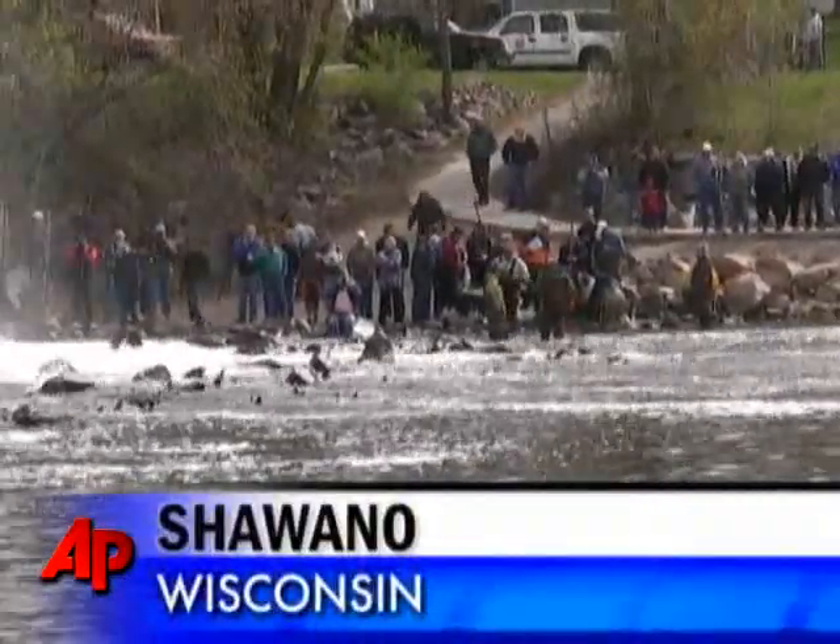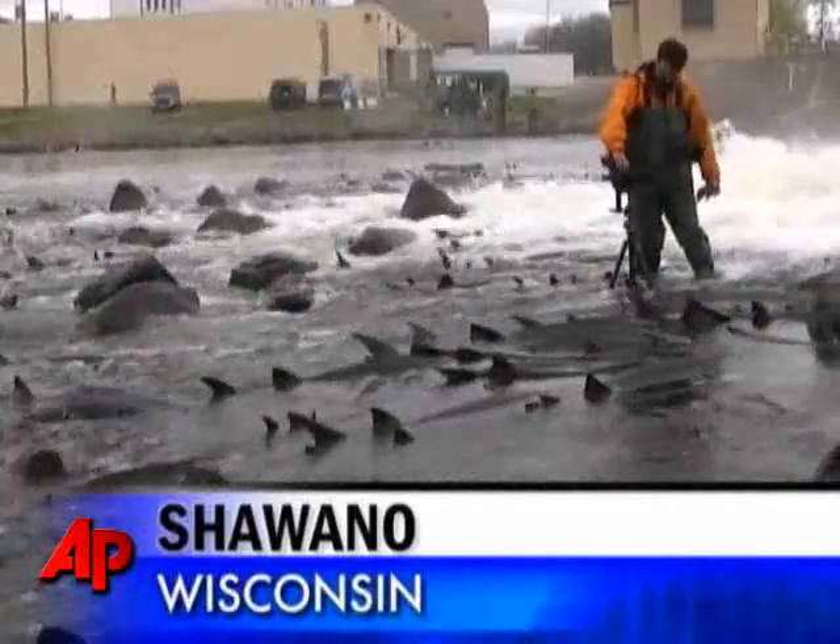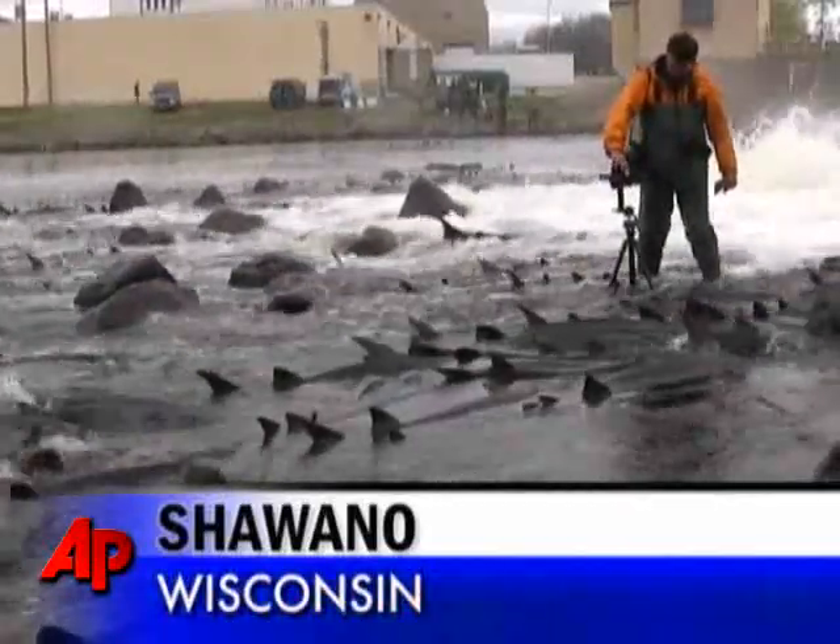Why people are attracted to this fish — it's probably number one because it's a large fish. It's a big animal and people like seeing these big animals, these big fish. They don't get to see them very often, at least not swimming around.